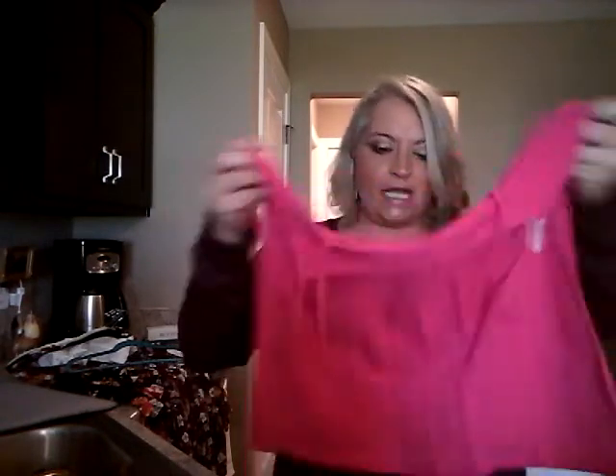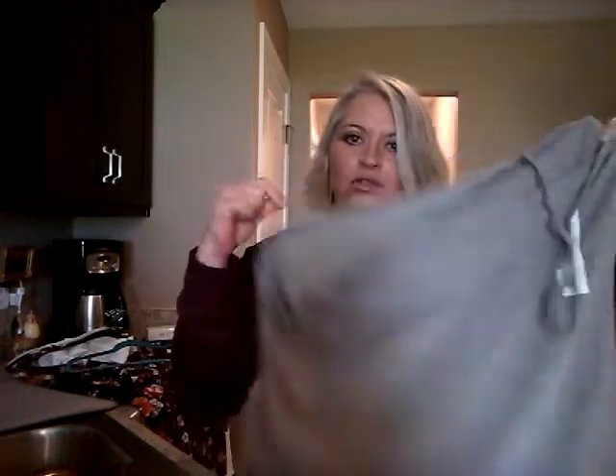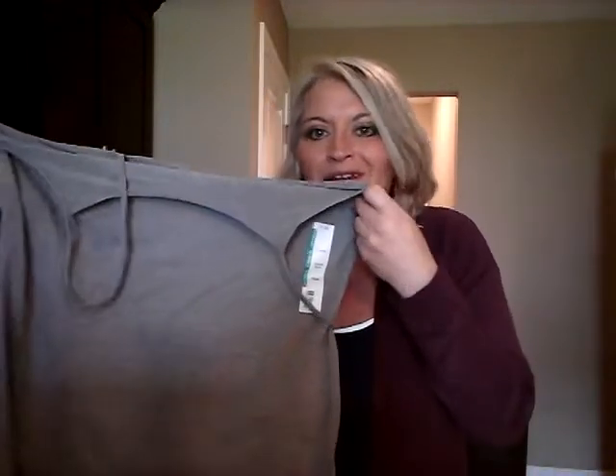Let's go over some pricing. All the camis — the white, navy blue, gray, and olive — were all $1.68 a piece. That's a really good price for little camis like this. Why spend $15 to $30 for a little cami? Most of us wear these for layering anyway and no one sees a whole lot of them. So why spend a lot of money on these?